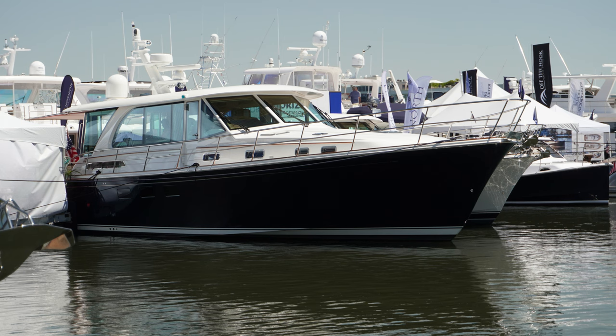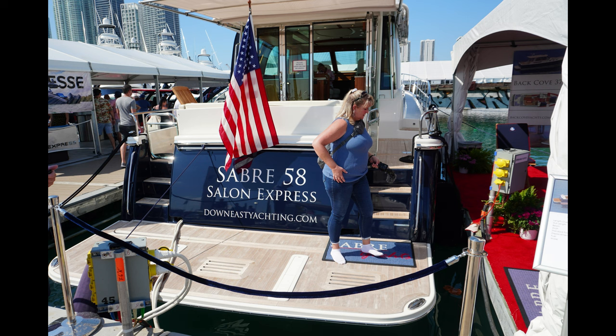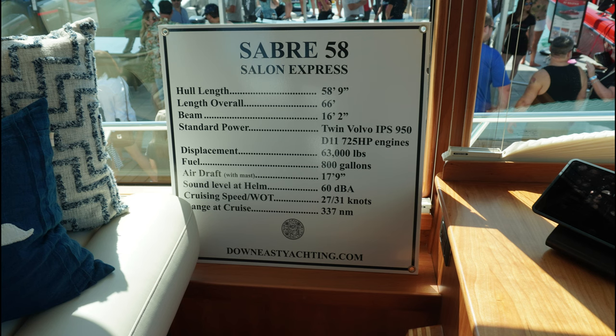Hello everyone, we're looking at a 58 Sabre Salon Express — a $2 million plus yacht with deep feed planting a hull, cruising speed at 27 knots, and wide open throttle at 31.